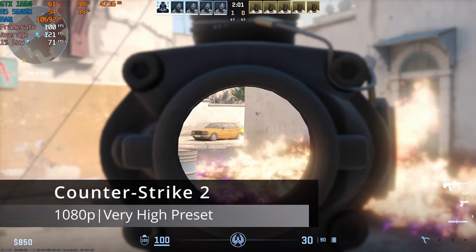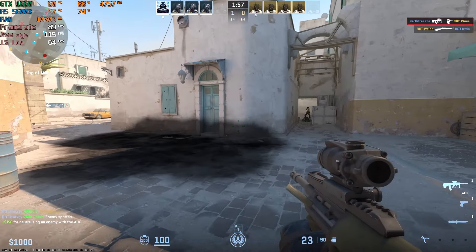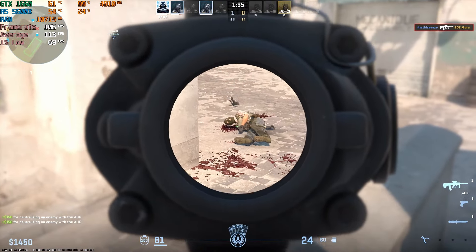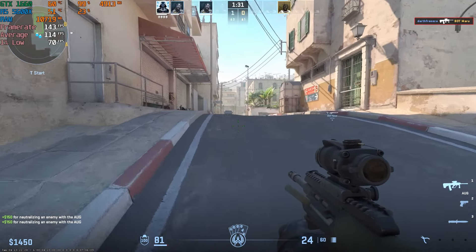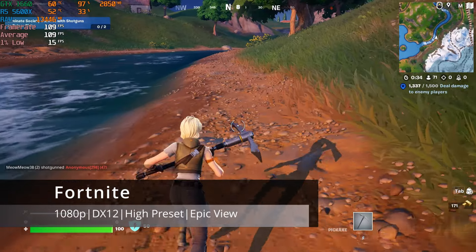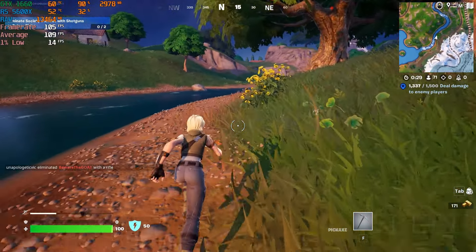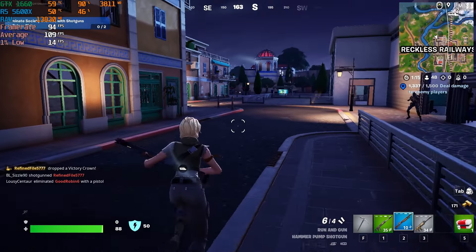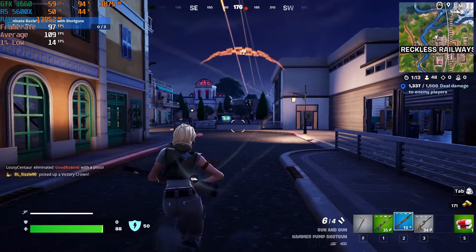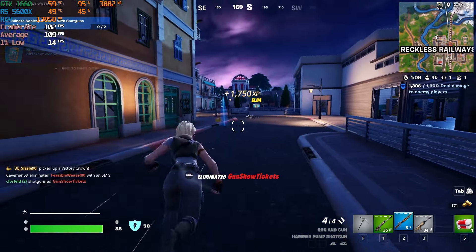Starting with Counter-Strike 2 in 1080p with the very high quality preset, I observed an average of about 125 FPS and a 77 FPS 1% low during a practice bot match on the Dust2 map. Moving on to Fortnite with DX12, high preset, and epic view distance, I achieved an average of 106 FPS and a 1% low of 14 FPS. For esports games, the GTX 1660 would pair well with high refresh rate displays and more performance-based settings for a pretty competitive experience.